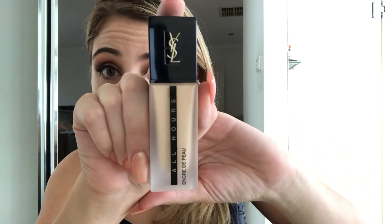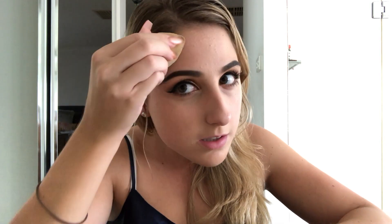Next is the foundation. Same sort of packaging — really nice, sophisticated, classy, simple, elegant. All Hours Foundation: 24-hour long wear, flawless matte, full coverage, SPF 20, and it's oil free as well, which is really good. It's a gorgeous bottle. I'm just going to put a little bit on — a couple of pumps will actually go a long way since it's full coverage. I'll pop it on my beauty blender and apply it. It definitely has a smell to it — like lavender or flowers or something.